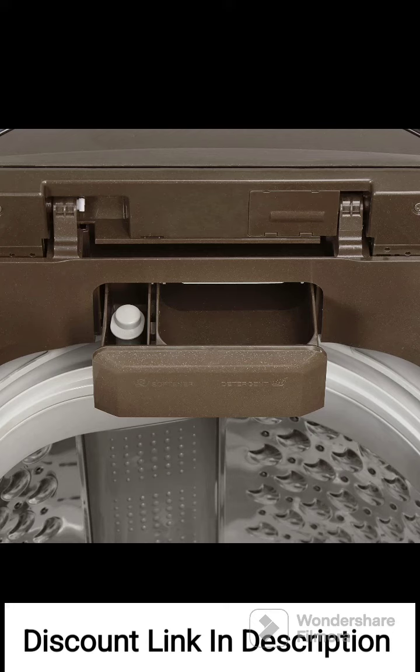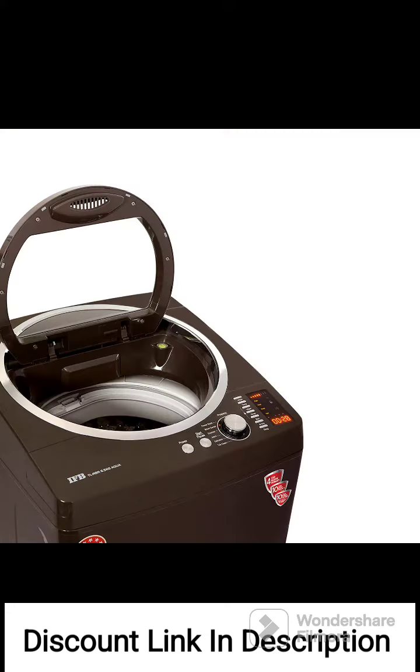Overall, the IFB 6.5kg Fully Automatic Top Loading Washing Machine, TLRBR 6.5kg Aqua, is a reliable appliance that offers efficient cleaning performance and the ability to tackle hard water effectively. The inclusion of a 4-year comprehensive warranty is an added advantage. However, it's always recommended to read and compare reviews from multiple sources and consider your specific requirements before making a purchase decision.